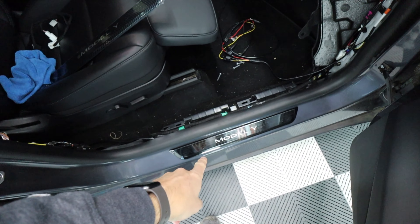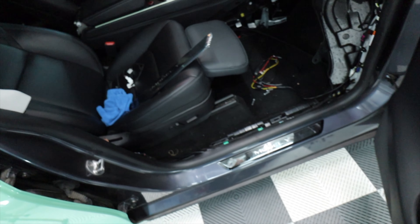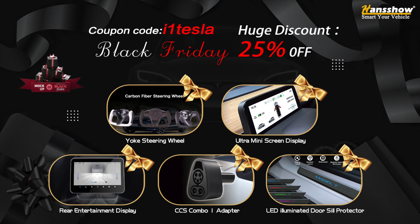You can get it says Model Y or you can get it says Model 3. I wanted to jump in on this video because Hansshow is starting their Black Friday deals early — it actually started Monday, a couple days ago. You can get 25% off using my code i1Tesla, all the way through Thanksgiving.